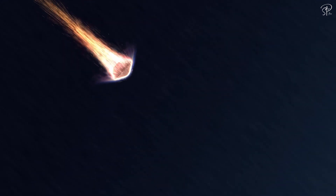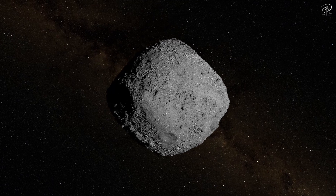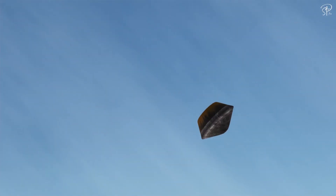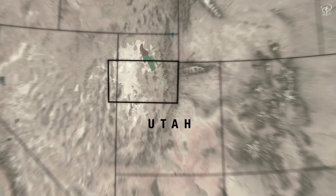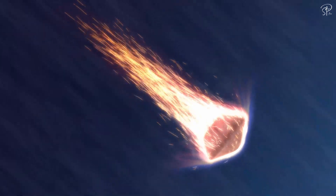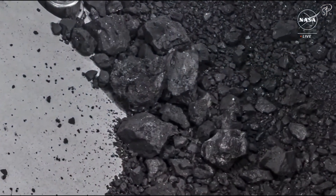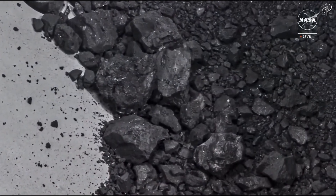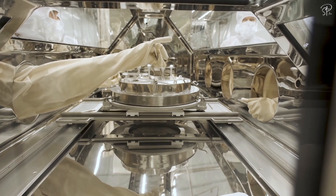A couple of weeks ago, a capsule dropped on Earth. It brought back samples of an asteroid. The return capsule streaked across the morning sky over California, Nevada and into Utah, where it made a gentle descent on Earth under a parachute. The material brought back by OSIRIS-REx has some peculiar elements in it, so it's essential to understand the significance of this achievement.